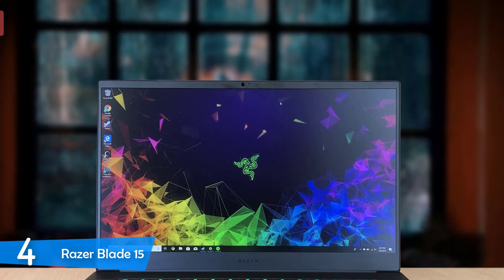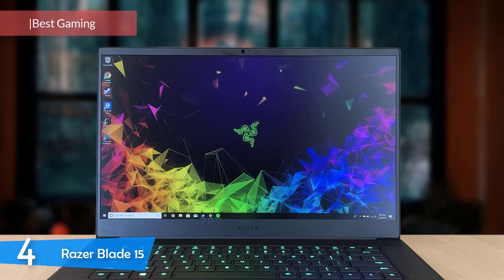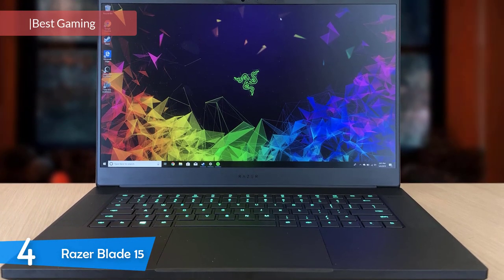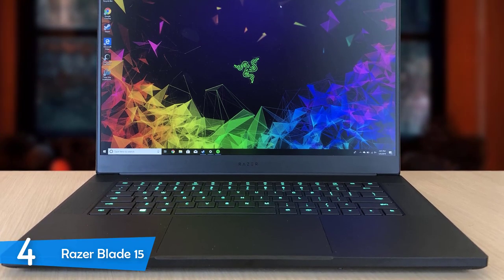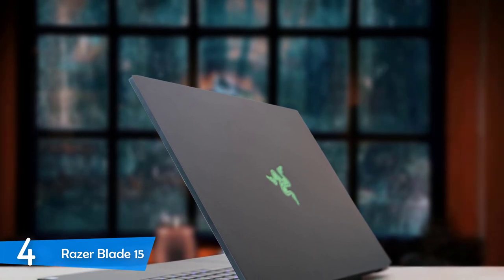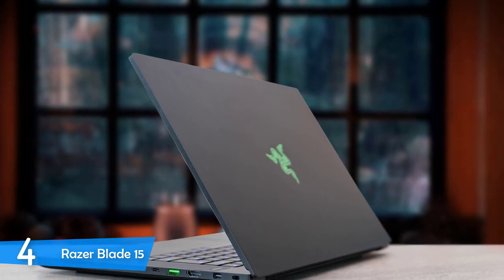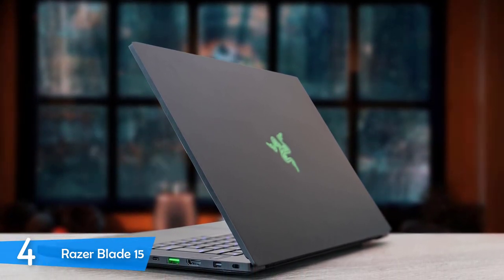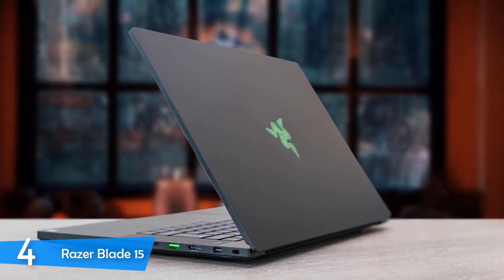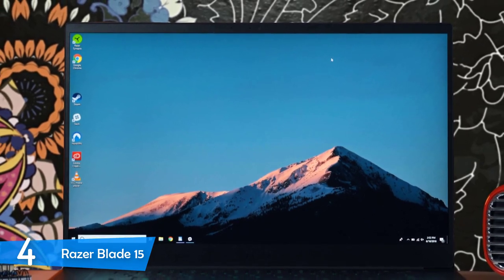Number 4: the Razer Blade 15. Moving on, we have an amazing laptop by Razer. It's very slim for a gaming laptop, and it delivers all the features that you may need for this price. It has some excellent specs and a great display, and many other features that make this laptop one of the best gaming laptops. Although it's a gaming laptop, it has a very beautiful and premium look, and you can use it for other things too. It has the same design as its predecessor, but with some new beautiful finishes that make this laptop look so elegant. It has an inky black CNC cut aluminium body, which looks perfect.